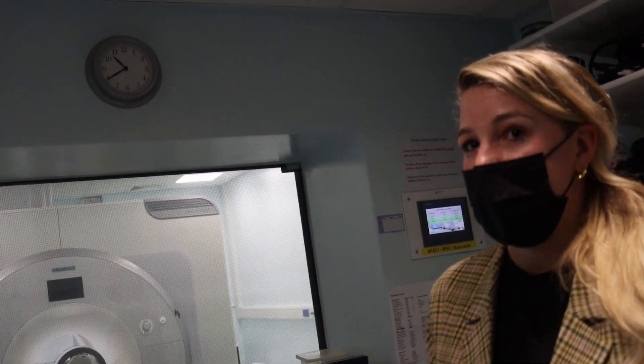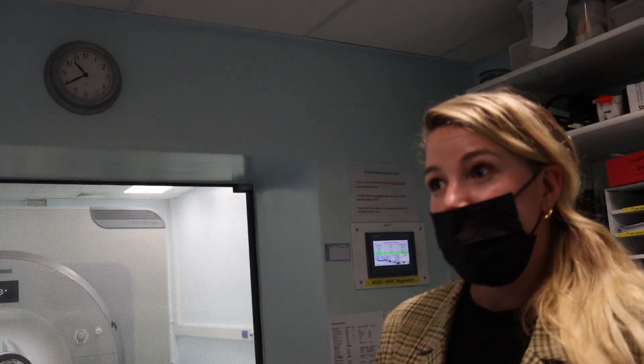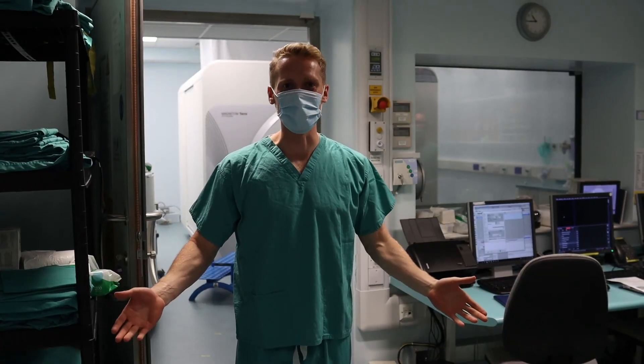Yes. We're going to give you some not very fashionable but very comfortable scrubs. Well, it's how you wear it, right? Exactly.